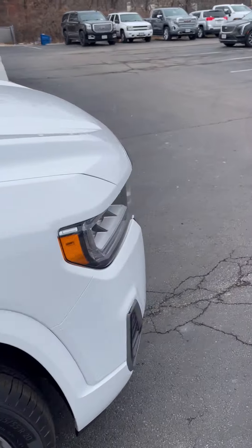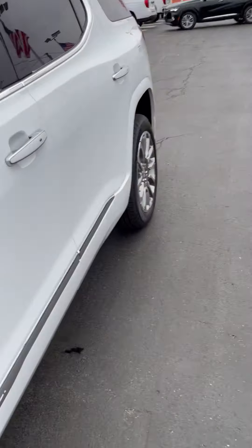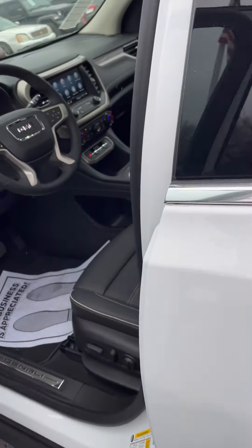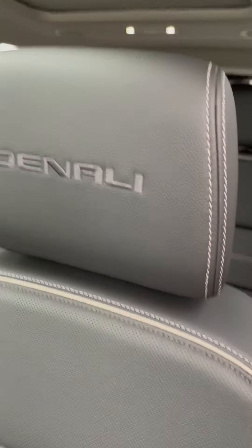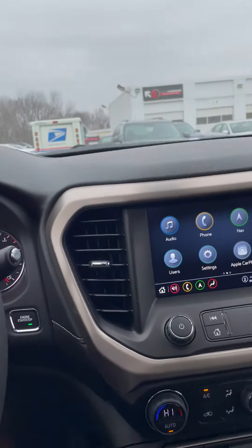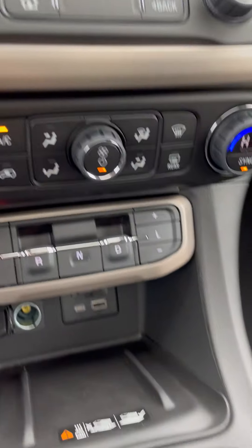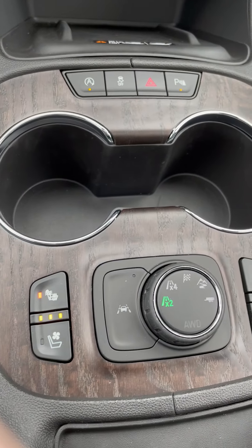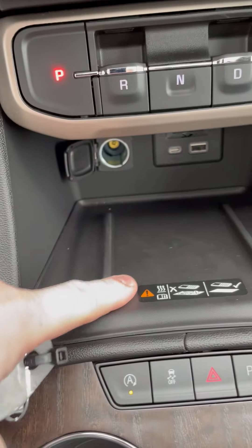Hop on in — you're gonna have your Denali badging right here on your headrest and on your steering wheel as well. This vehicle is equipped with your heated steering wheel, heated and cooled seats, and wireless charging for your phone right here.